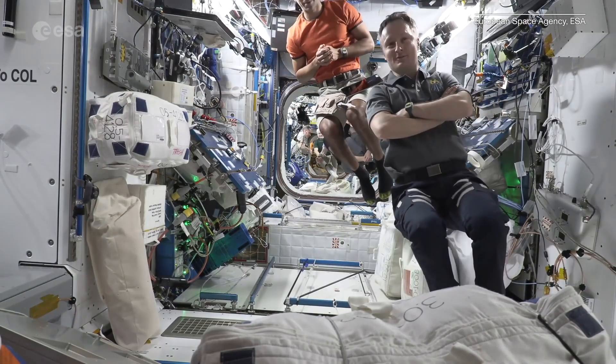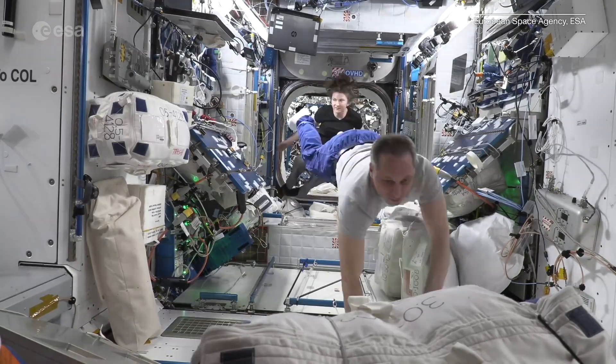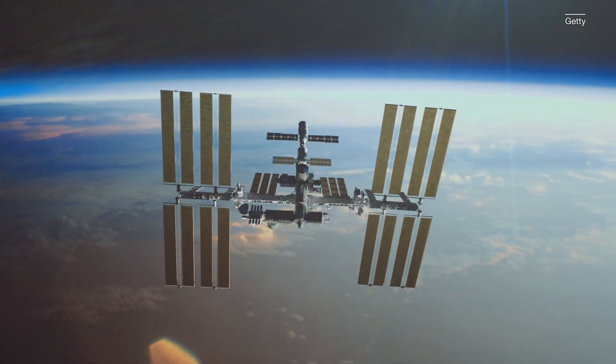And in April of 2022, the International Space Station had to execute a reboost maneuver to help it dodge debris from a destroyed Russian satellite. It was a subtle course correction, but it serves as a great example of how important it is to monitor how much space debris is in orbit.